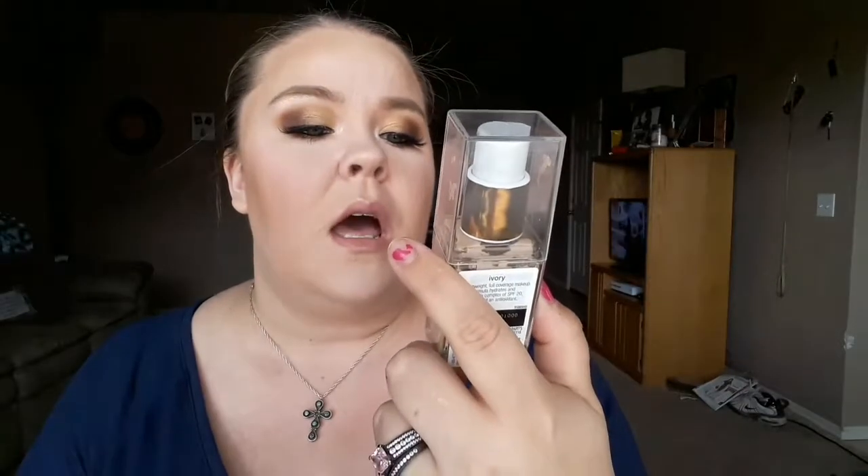My favorite foundation at the moment — and it's all because of Robbie Christie, she made me do it — is the CoverGirl Vitalist Healthy Elixir. I'm in shade 705 right now; I was in 710, but winter lightened me up. Hopefully this summer I can go back to 710. It has broad spectrum SPF 20, and the description says lightweight full coverage makeup — the formula hydrates and includes a complex of SPF 20, vitamins, and antioxidants. It is oil free.